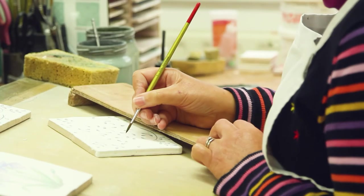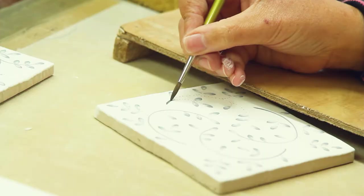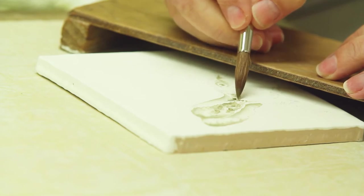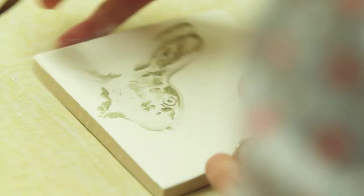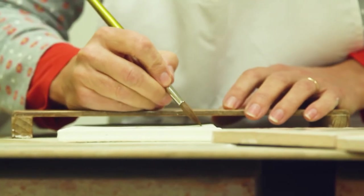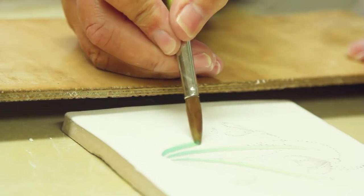Since the company first started, it has been painting in the traditional majolica technique, which is where we take a tile and glaze it and then paint directly onto the wet glaze. Each hand-painted tile is a work of art. It's a right-first-time process — one brushstroke at a time.